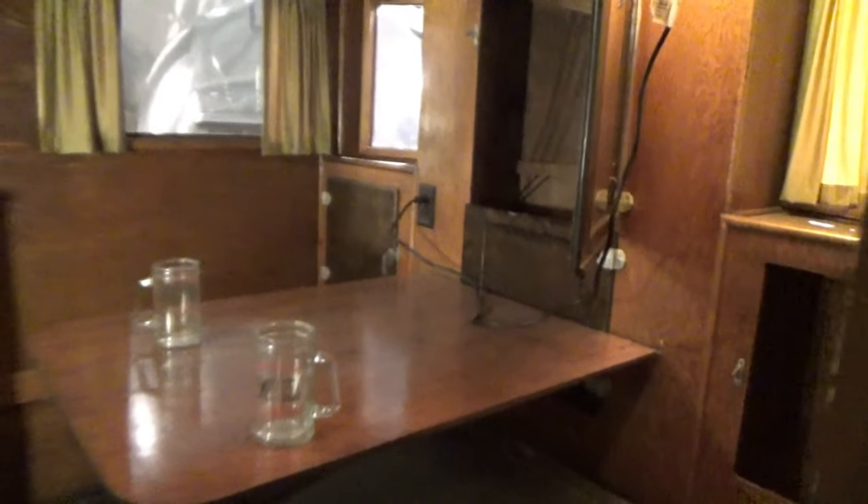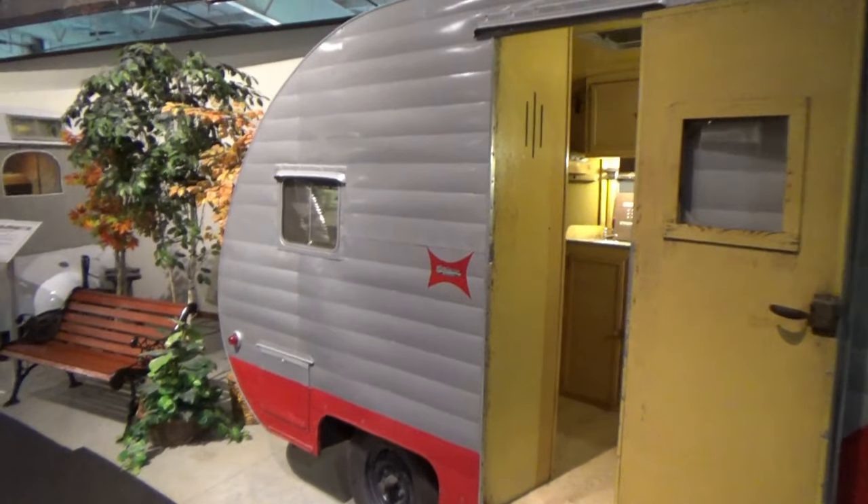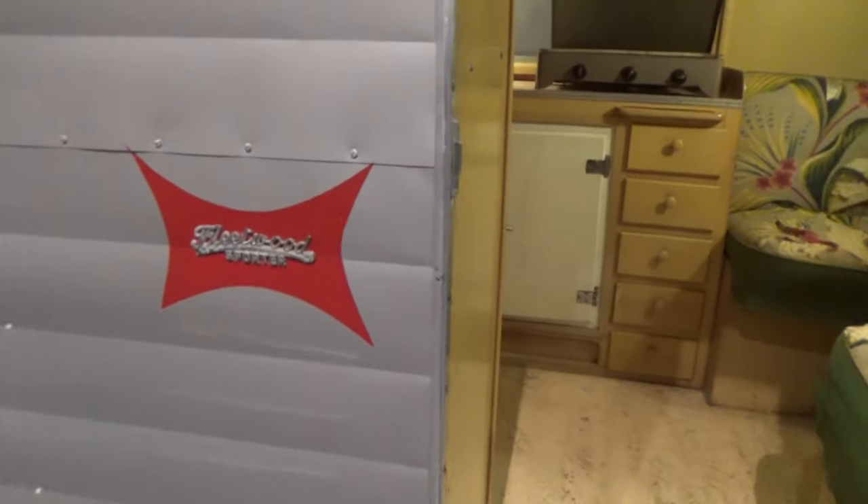This one's called a covered wagon. Let's see what we've got in here — oh, really dark brown. It has a kitchen and a bed. This is one of the very first Fleetwoods, which was made in 1950. Two small seats here, a kitchenette, a bed, a bunk, and in here cabinets.